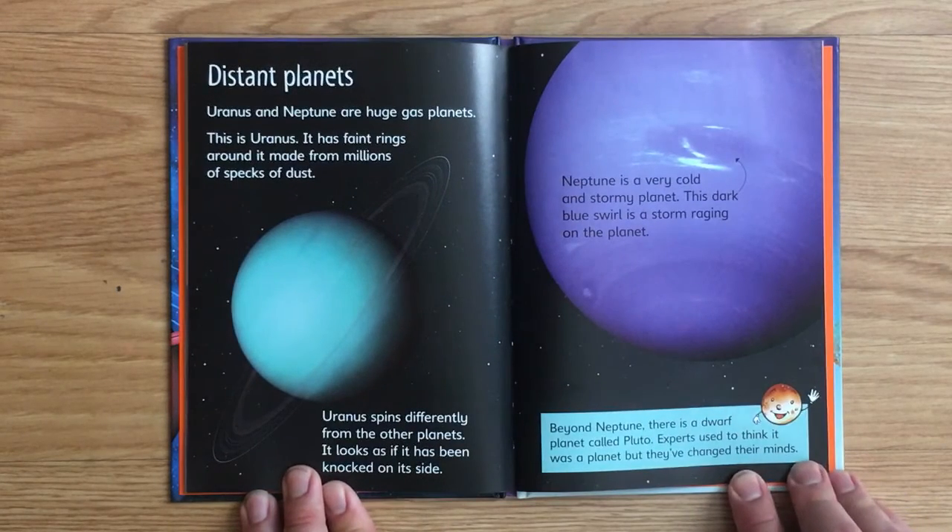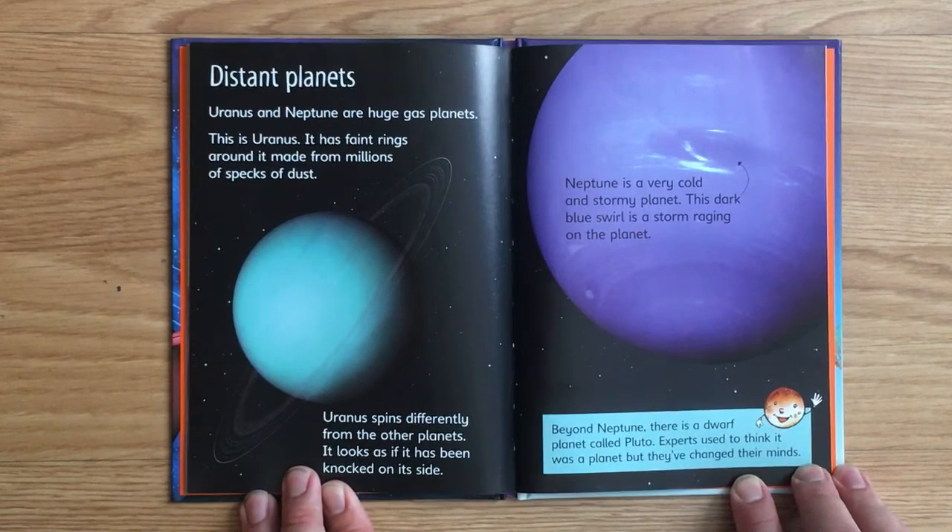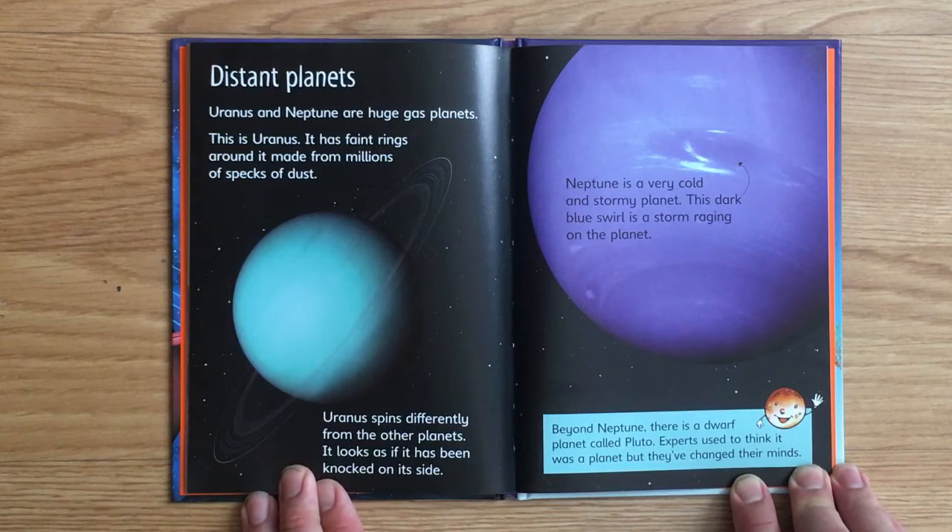Distant Planets. Uranus and Neptune are huge gas planets. Uranus has faint rings around it made from millions of specks of dust. Uranus spins differently from the other planets — it looks as if it has been knocked on its side. Neptune is a very cold and stormy planet; this dark blue swirl is a storm raging on the planet. Beyond Neptune, there is a dwarf planet called Pluto. Experts used to think it was a planet, but they've changed their minds.